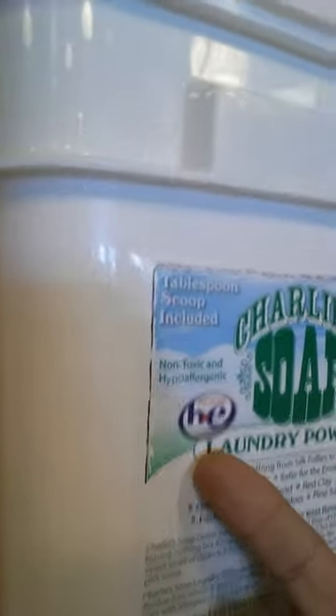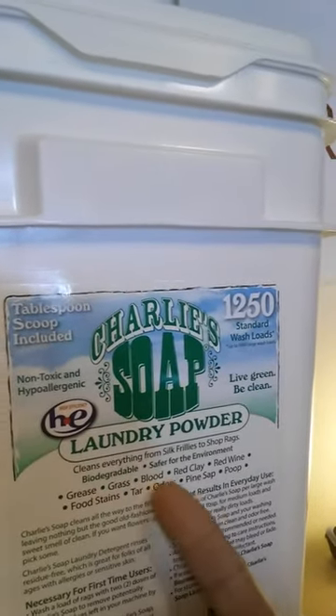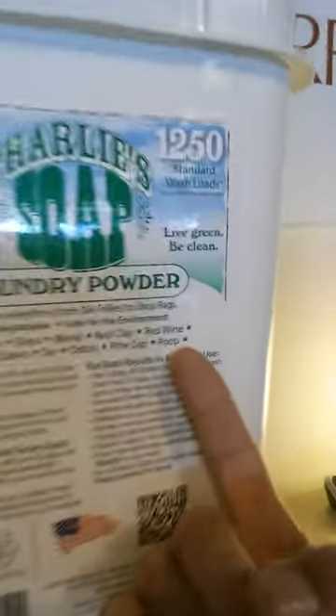It's for regular and high efficiency machines, non-toxic, hypoallergenic — cleans everything from your silk frillies to your shop rags. Grease, grass, blood, red clay, red wine, food stains, tar, odors, pine sap — and you got it — poop.